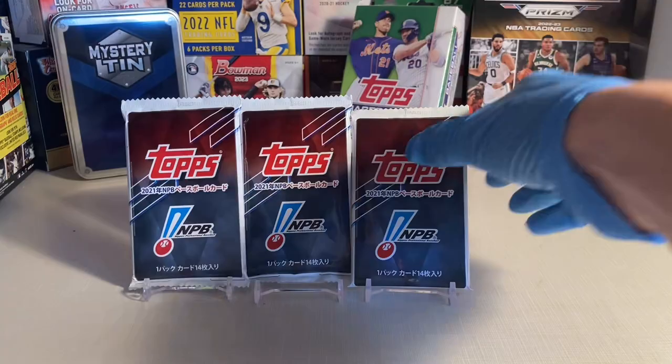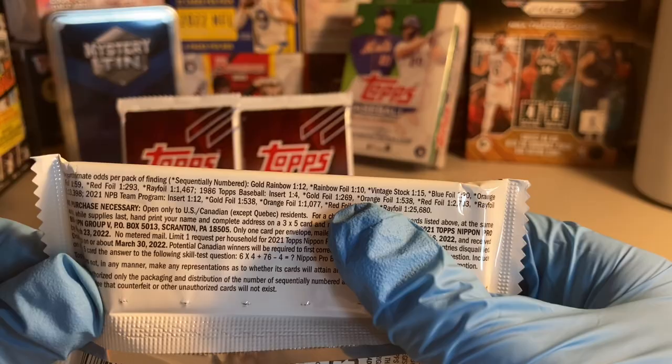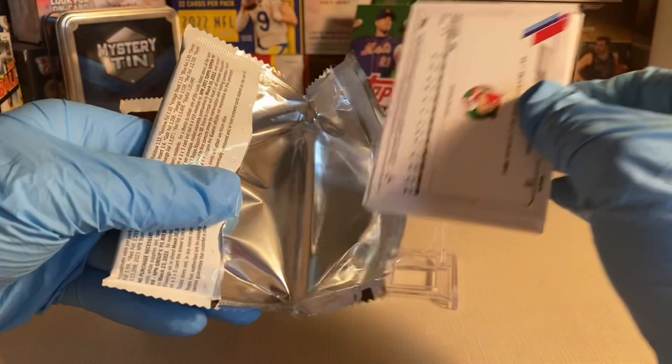Hey everyone, this is Doc Plum. Today I'm opening three 2021 NPB baseball packs by Topps — these are the Nippon Professional Baseball, the Japanese league. Here are the odds on the back of the pack; the print run isn't super high, as rainbow foil cards numbered to 150 are one in ten packs. I got these on eBay and I believe they likely came from mystery tins found at Walmart and Meijer.